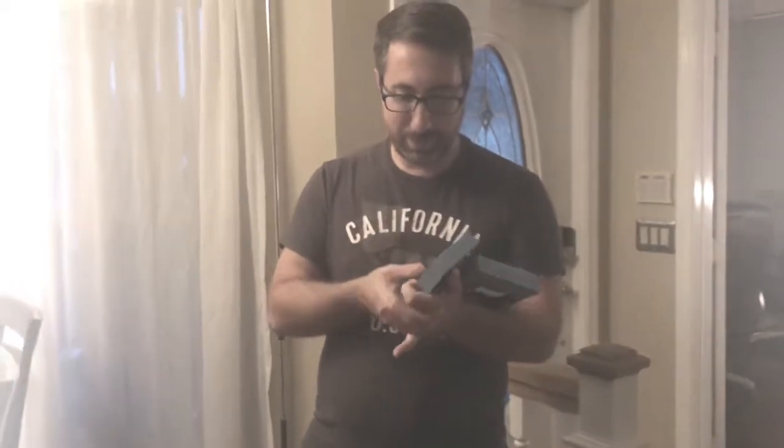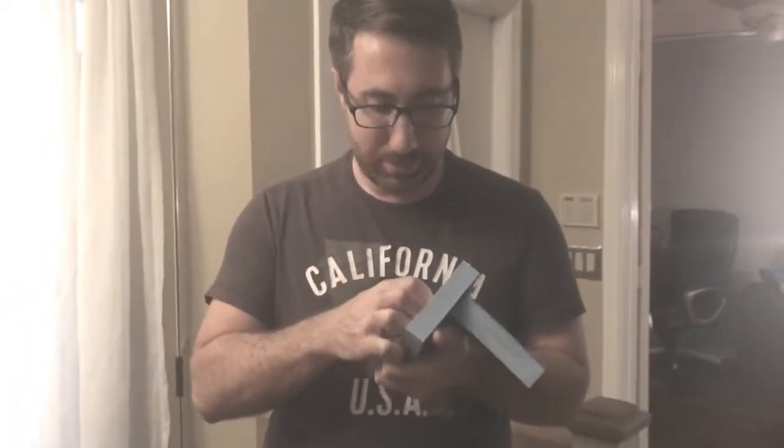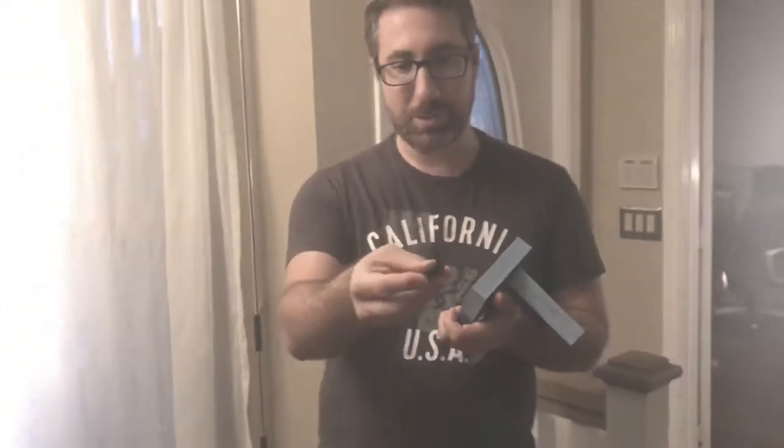Five years later, the box is open. Actually, it wasn't that hard to open. That's it — there's a little cube.